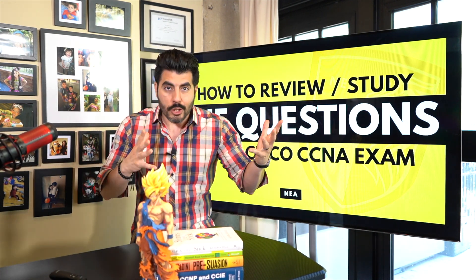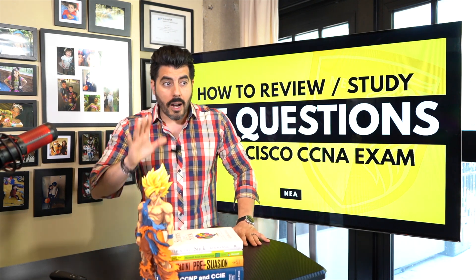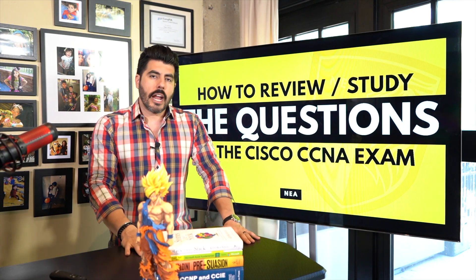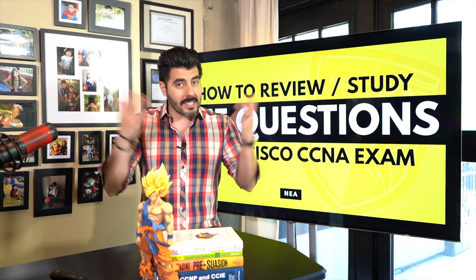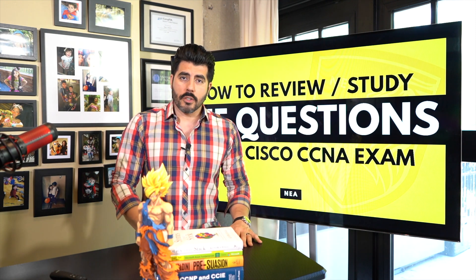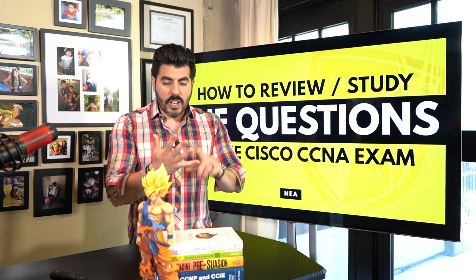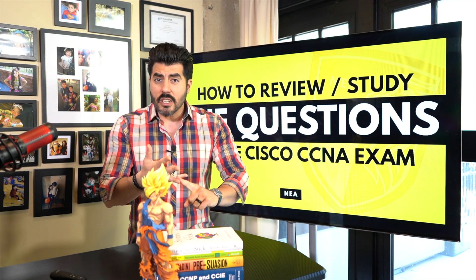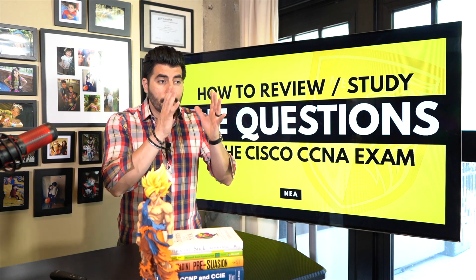This is the way that most people go through and review and study questions when they are about to start. And I know probably this happened to you at one point, because that's exactly what happened to me. You end up studying for maybe two, three, four months. You go through videos, you end up doing research, you end up doing a lot of labs, you probably end up going through a book. And you feel ready.